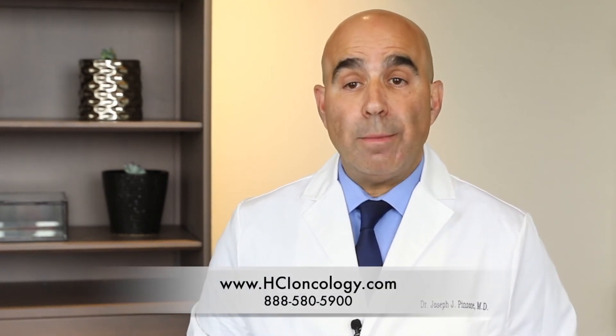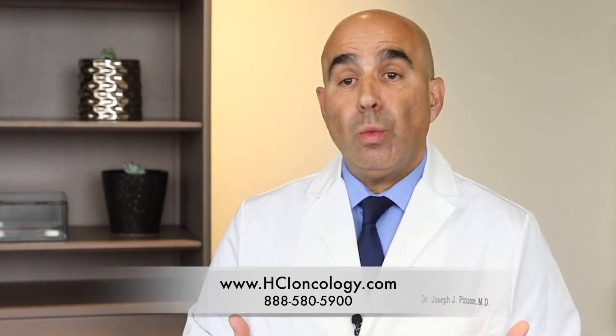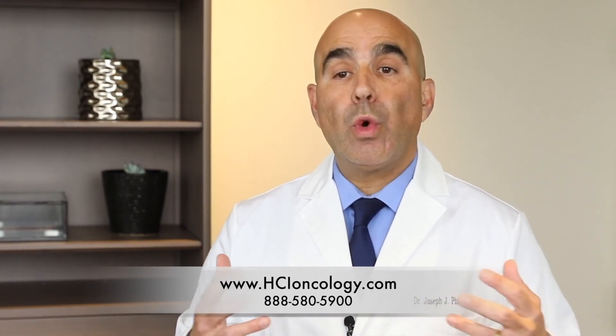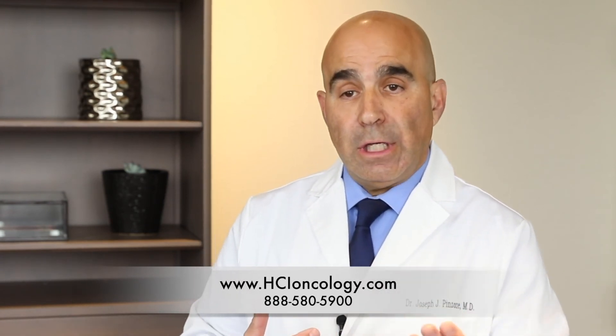If you're interested in considering hyperthermia — and I think everybody with a solid tumor should consider whether hyperthermia can help them — all they need to do is contact us either on our website or call us, and we'll bring you in for a consult. We'll work with you as a team to figure out how best to utilize hyperthermia to improve the chemotherapy, radiation, or both.